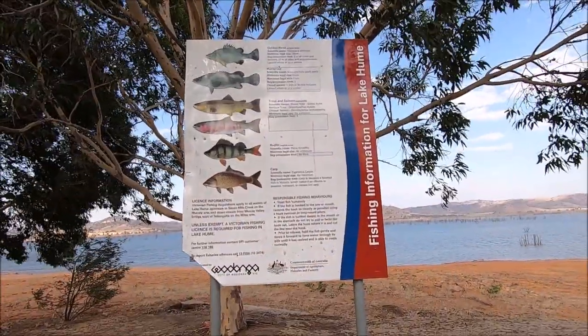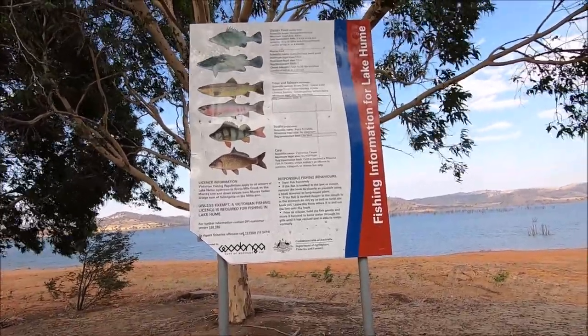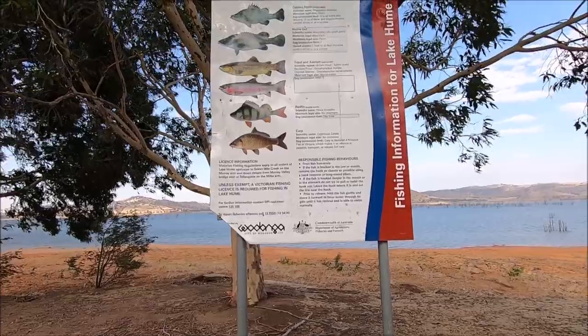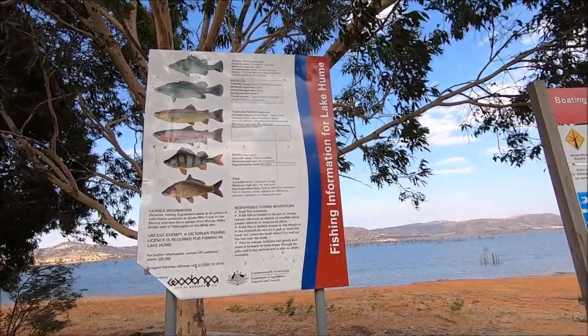Fish species information is provided beside the boat ramp for the species you can catch in Lake Hume, and they include Murray cod, yellowbelly, redfin, brown trout, and rainbow trout. All regulations are posted there with size limits and catch limits, so there's no excuse if you get caught.